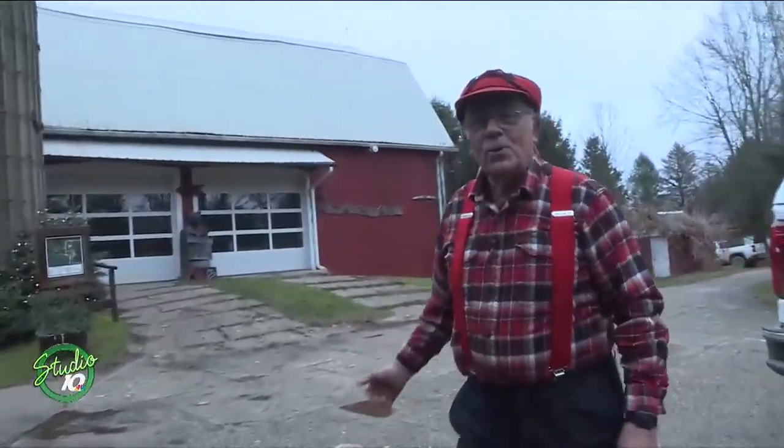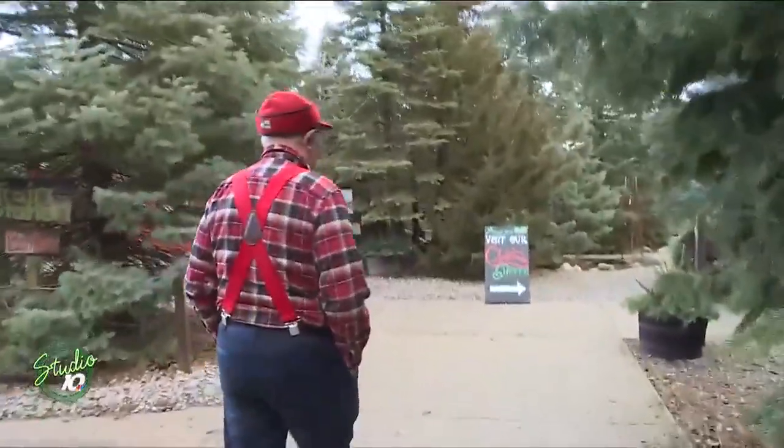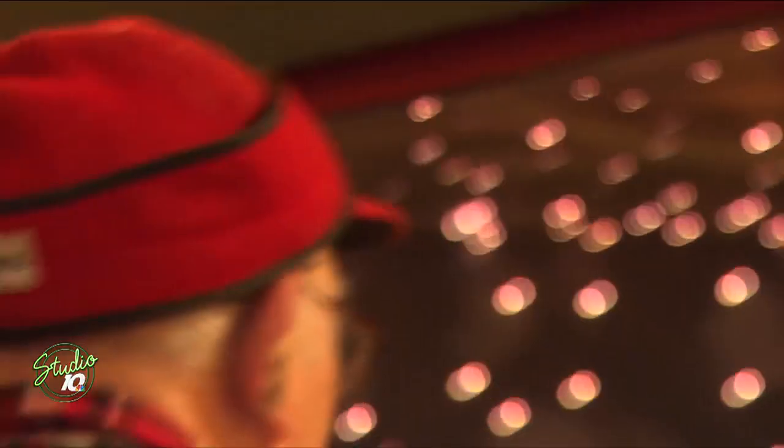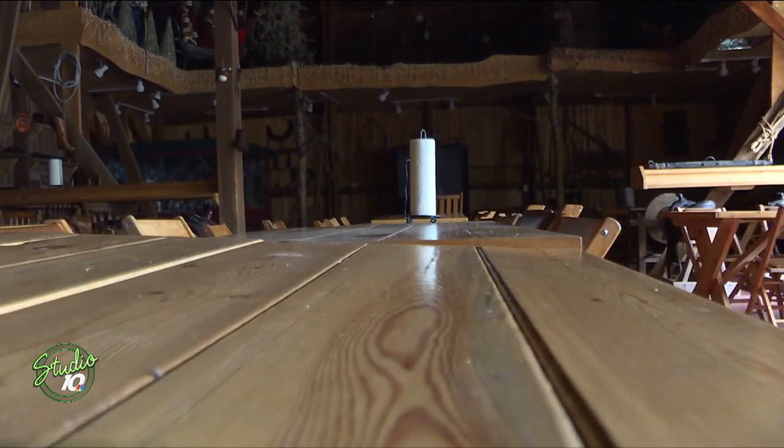Let's go up — I want to show you our restaurant, Farmer Ed's Feed Trough. This is where folks come and eat. There's magic all throughout the farm, but Farmer Ed says this is one of his favorite, most magical spots, and it's not hard to see why.